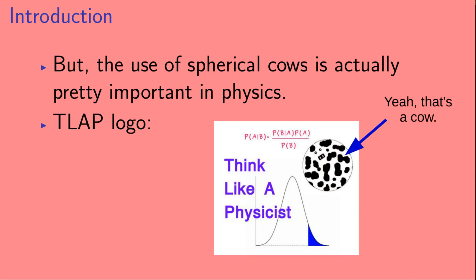But I hope to convince you in this video that the use of spherical cows is actually really important in physics. In fact, so important that I put a spherical cow alongside Bayes' theorem and the Gaussian distribution in the Think Like a Physicist logo. So in case you ever wondered what that blobby thing is — yeah, that's a cow.